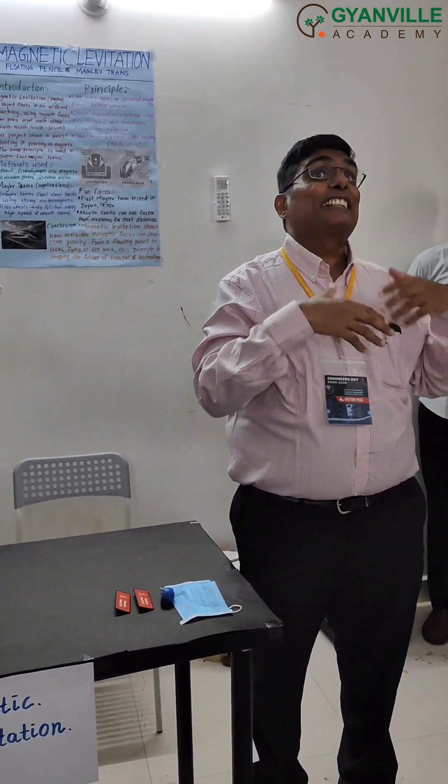A huge round of applause to all the students and engineers. I wanted to understand — engineering is all about basics, curiosity, and creativity, and a vital area of competition.